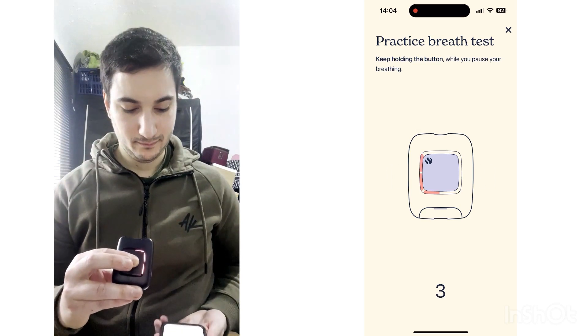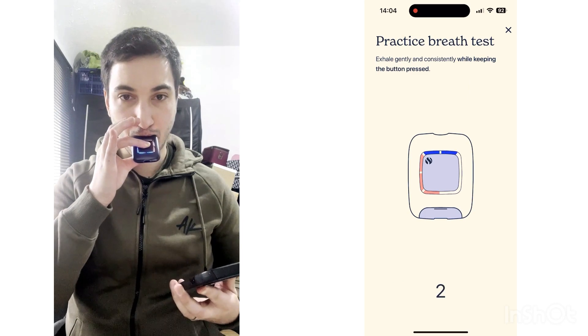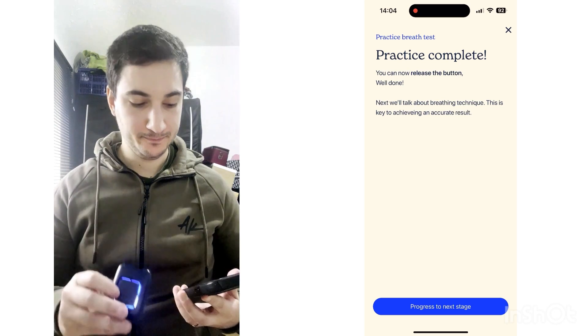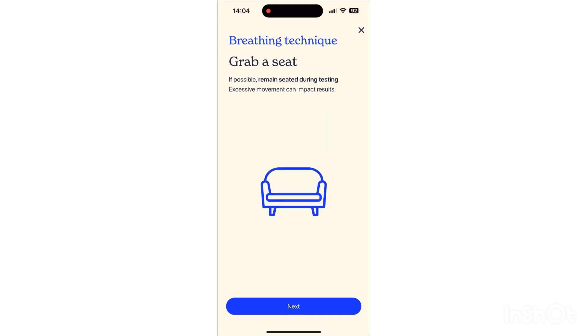The Air 2 delves into the science of digestion. When you eat, food passes through your stomach and into your small intestines for absorption. Any undigested remnants continue into the large intestine where fermentation begins. It's during this fermentation process that gases like methane and hydrogen are produced. While many of us are hydrogen producers, two-thirds of the population are also producing methane.